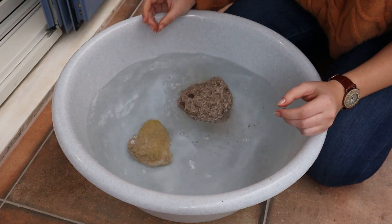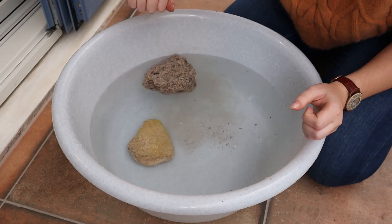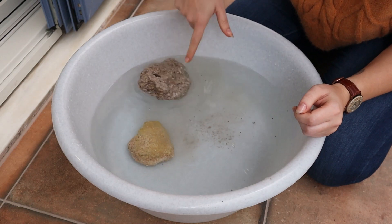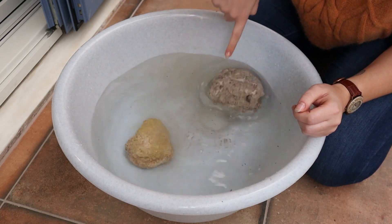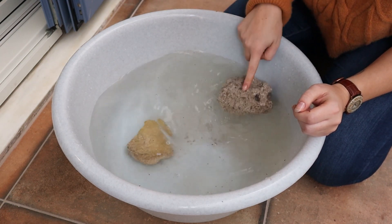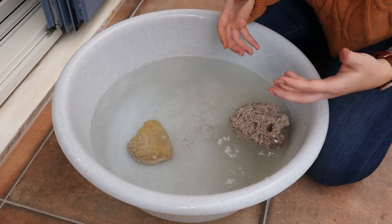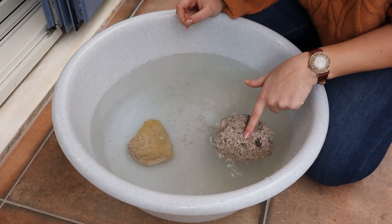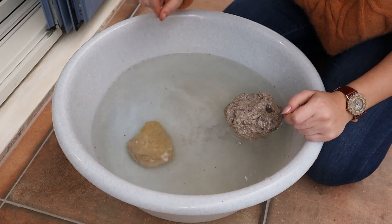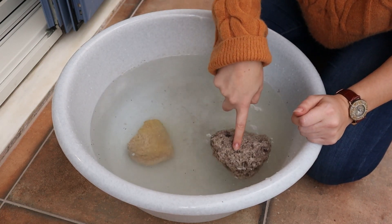Three, two, one! You can see this one sunk straight to the bottom and this one is bobbing up and down. Even if I push it down it comes straight back up — it has a lower density than the water so it floats on the surface. It won't float forever; eventually it will sink, but it takes a very long time. You can see it just bobs around whereas the other one sinks right to the bottom.